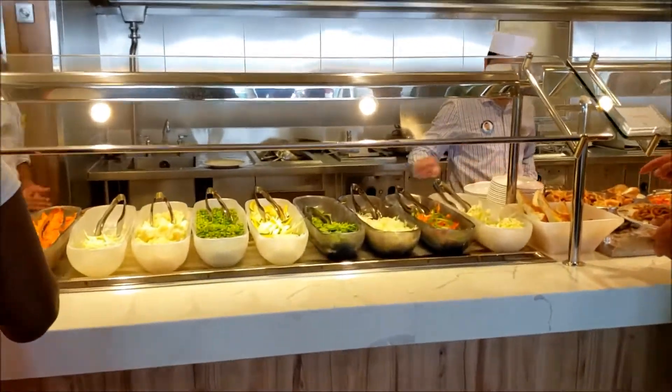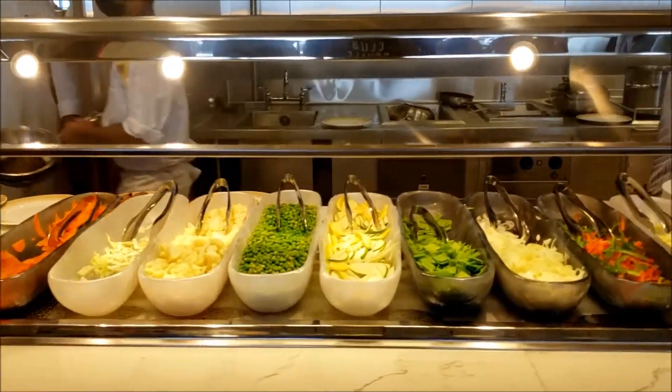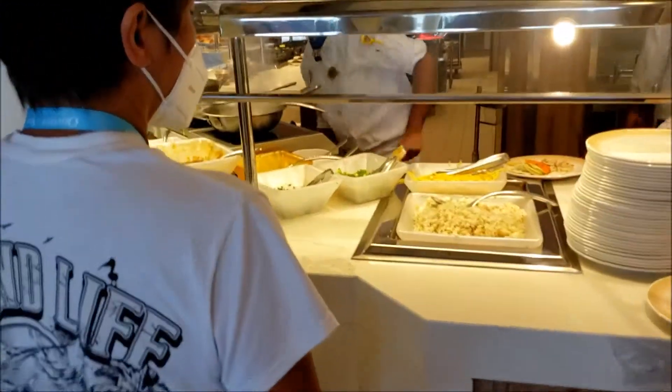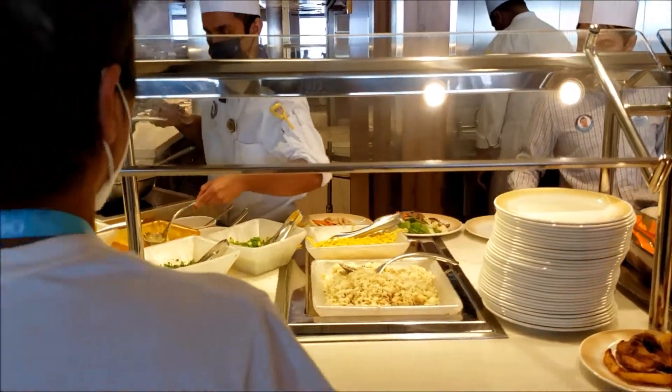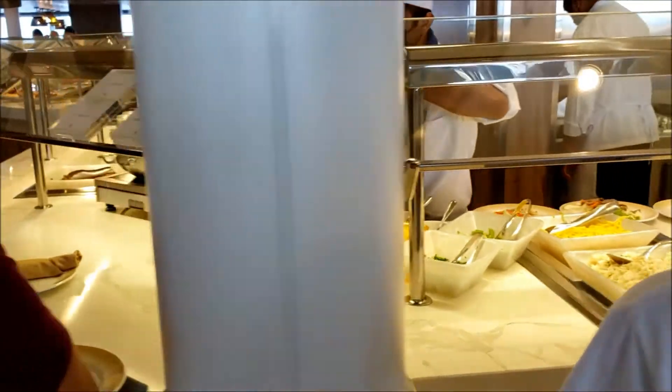You pick out what you want as far as these vegetable items. And you have a choice of rice or pasta, like a yellow noodle pasta, and the different sauces.